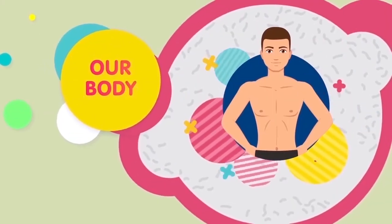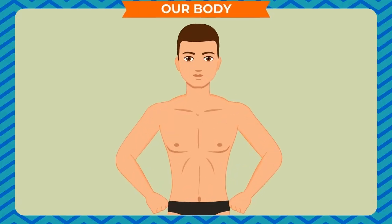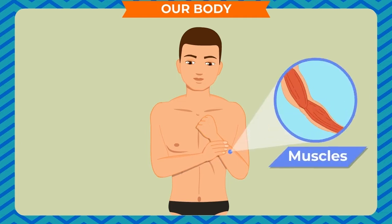Our body has many muscles which help our body parts to move. Look at your arm. Now, press the upper part of your arm lightly with the fingers of the other hand. You will feel something soft and fleshy inside your skin. These soft parts are our muscles.